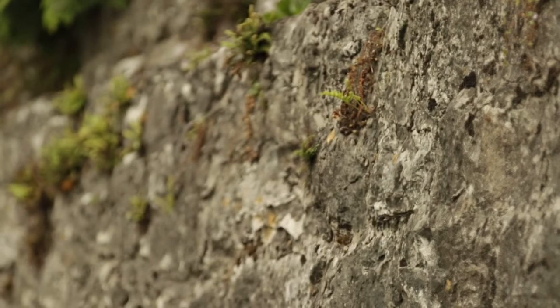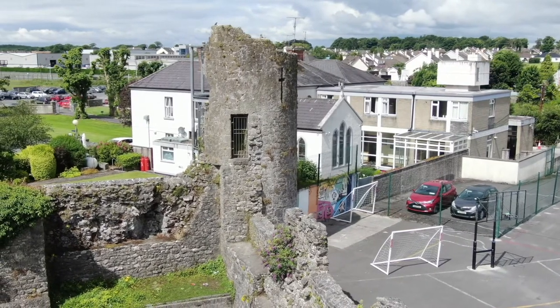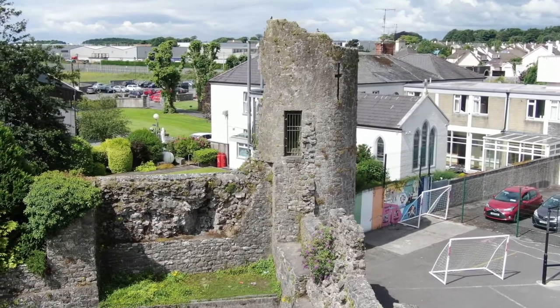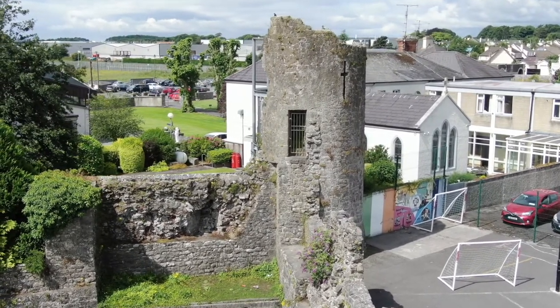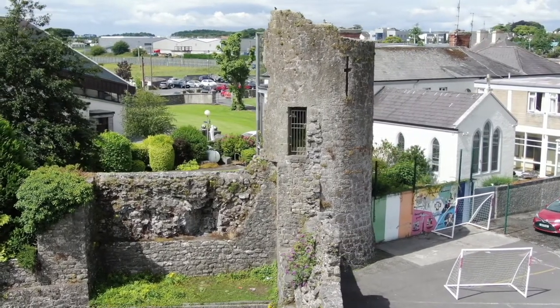Athenry had a circuit of two kilometres of town wall and at various intervals along the town wall there were wall towers. We know there were at least six, of which five survive. The purpose of the wall towers was to reinforce the town walls, and this tower behind me is a prime example of one of those towers.